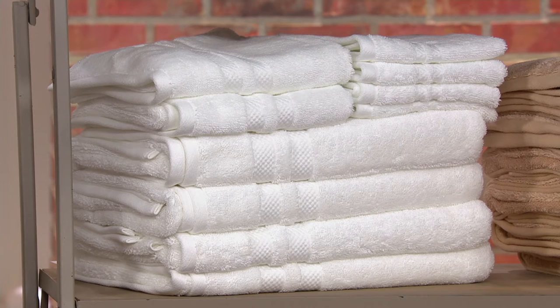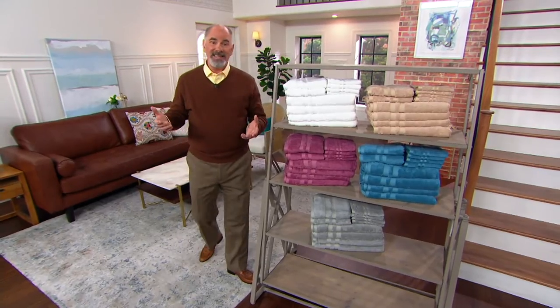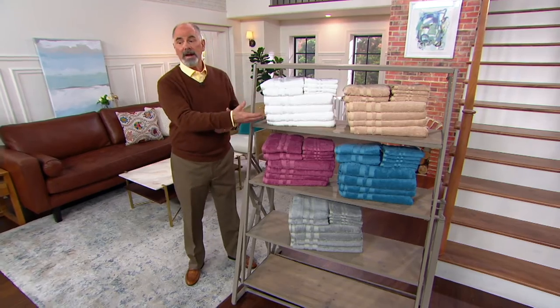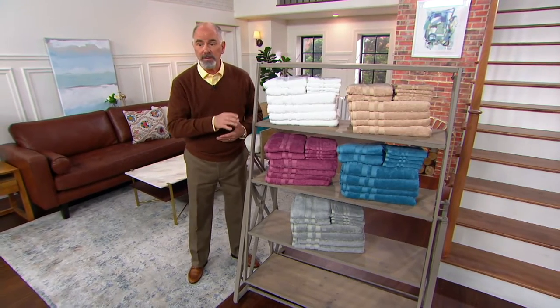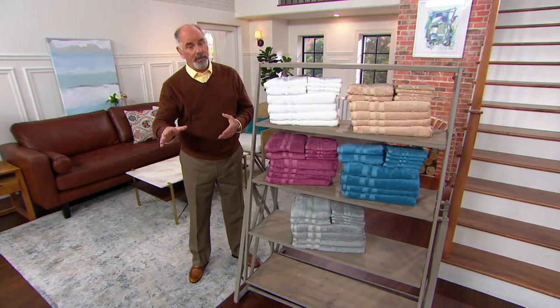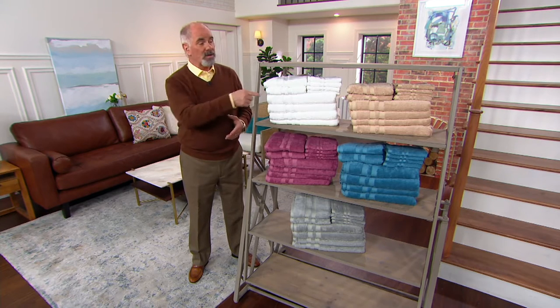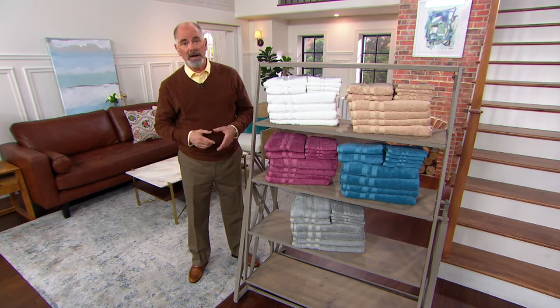Anything in the textile world right now has been painfully difficult to find. You've heard the term global supply chain — well, that's exactly what we as a retailer are dealing with. The fact that we can go directly to the factories and have these pieces made for us gives us a better price break. We pass that savings on to you. But the problem is, once these are gone, it may take a while to get them back in.